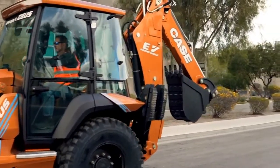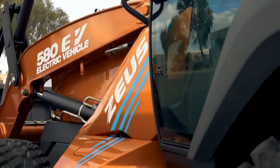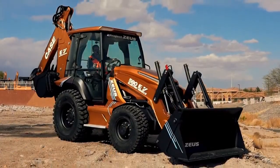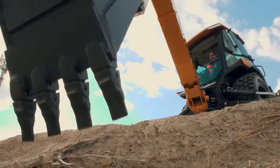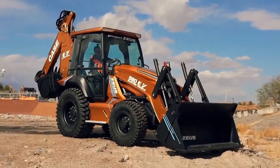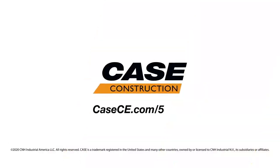So whether your goal is sustainability and reducing the carbon footprint of your operation, reducing emissions and noise on your job sites, or simply operating more efficiently with a machine that provides even greater consistency of power and performance — the industry's first fully electric backhoe will achieve these important benchmarks and more. For more information on the all-new Case 580 EV, and to see how you can get behind the controls of the industry's first electrified backhoe, visit casece.com/580EV.